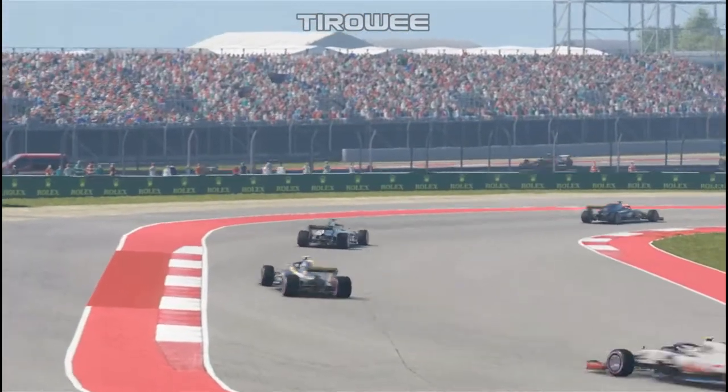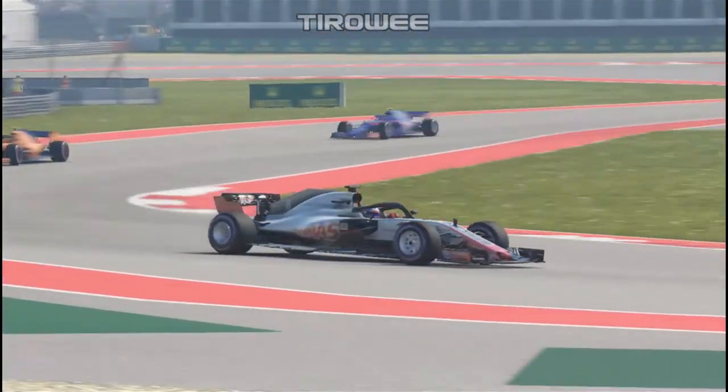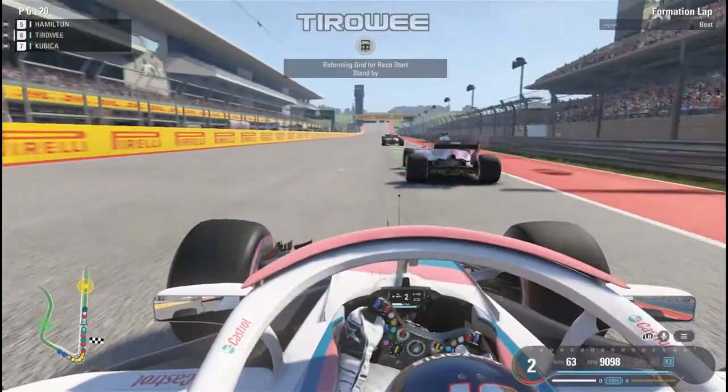What about the Haas? Both of them are starting outside the points — Sean in 15th, Schumacher in 17th. They're going to need a minor miracle to score points, but they've got the power of the home crowd behind them, with the American team on the grid drawing a lot of eyes to improve their positions during the race.